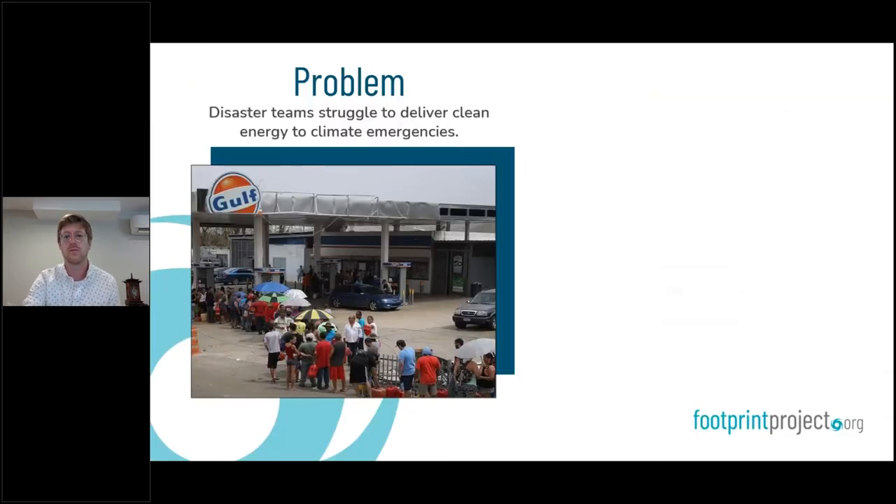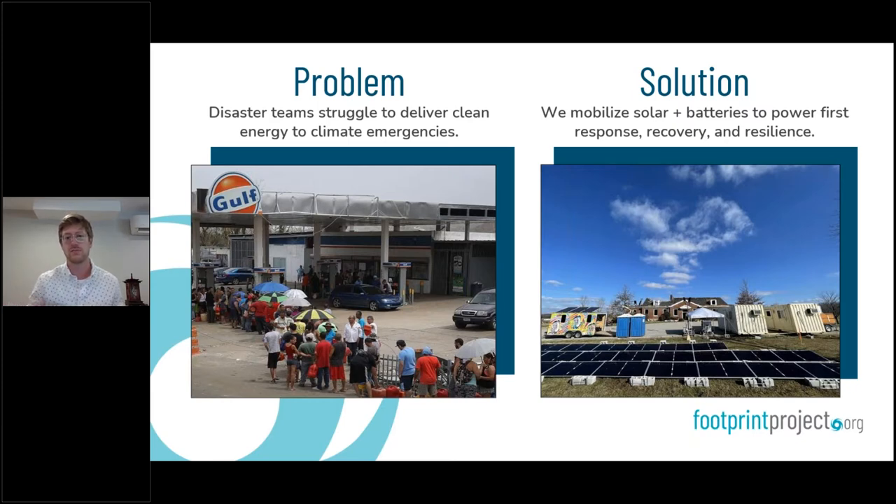The way we power disaster response is really based on single-source gas or diesel generators that have become a growing cause of not only emergencies within larger disasters, but also have knock-on negative effects ranging from localized air pollution to dependence on a single fuel source. Our focus at Footprint Project is really to break that negative feedback loop of responding to environmental emergencies with fossil fuel generators. We got started in the aftermath of Hurricane Maria and other domestic disasters, where we started cobbling together donated or repurposed battery and solar components, putting them on wheels and deploying them to power partner aid agencies or first and second responders — for distribution sites, small-scale refrigeration, communications equipment, et cetera.